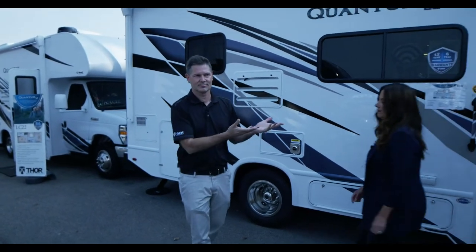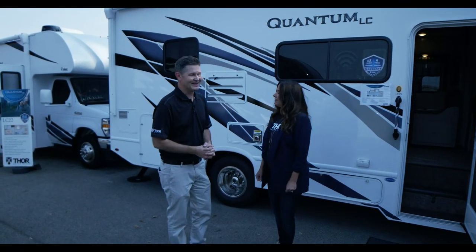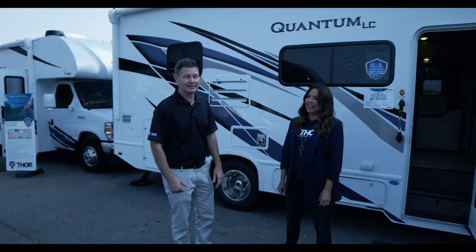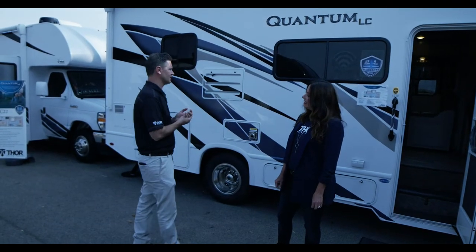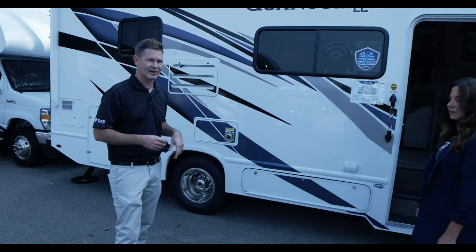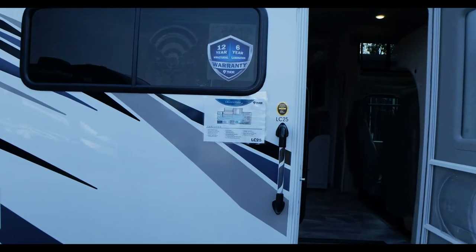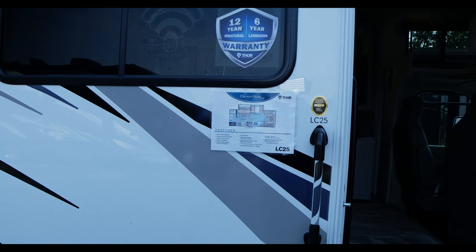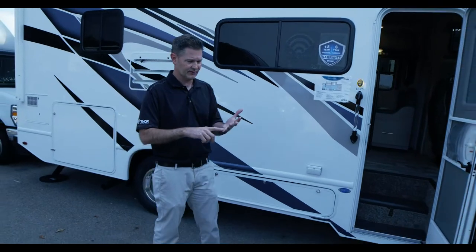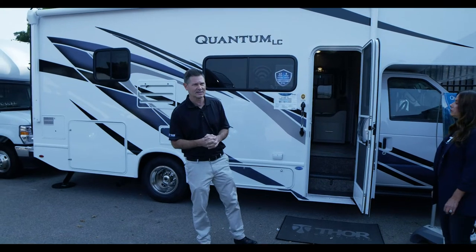To bring in our expert, I want to welcome back my wife Tracy — just an expert on what looks good, what I like, what I think is gorgeous. A lot of you had emailed me saying 'bring Tracy back, you're boring,' so we will. We'll start with the LC 25. This is coming in right around 25 feet. The Chevy chassis is six inches longer, so it'll be 25 feet 6 inches. This is on the Ford E350 chassis, which has been updated — 350 horsepower, 460 pound-feet of torque. It's a great driving experience.